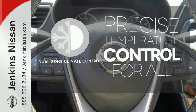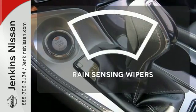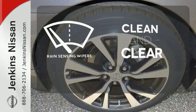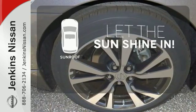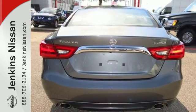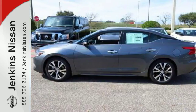No one will complain about the temperature with the dual-zone climate control. Rain sensing wipers maintain a clean and clear view of the road ahead. Let the sun shine and fresh air in with the sunroof. This Maxima is a step ahead of the rest. See it for yourself today.